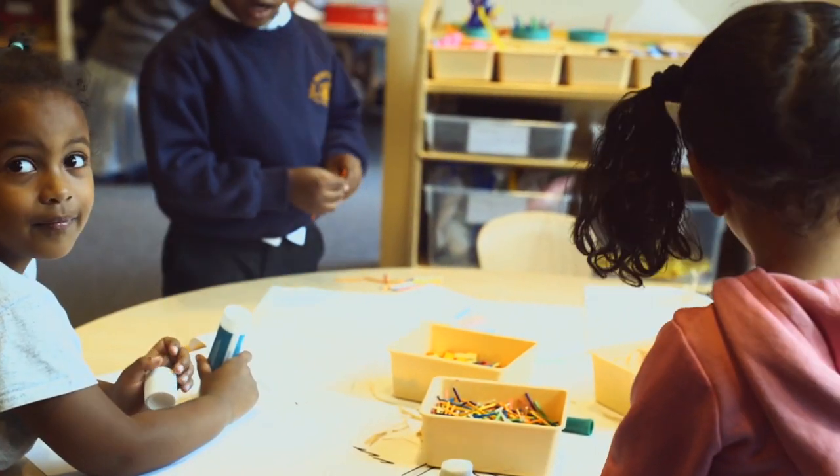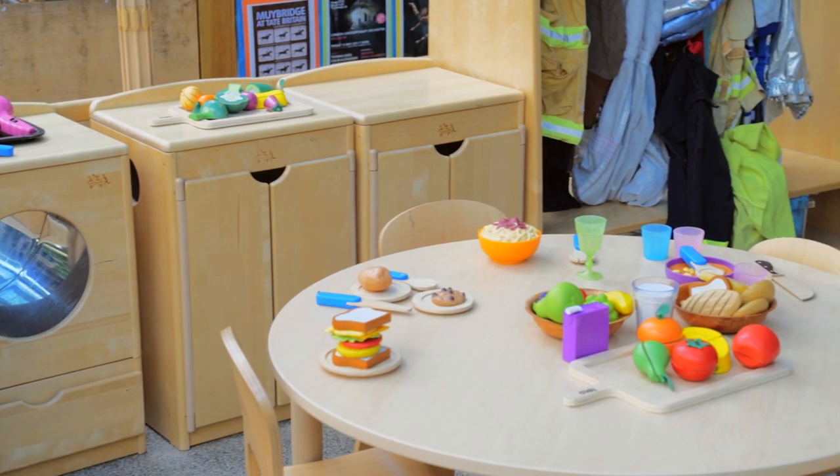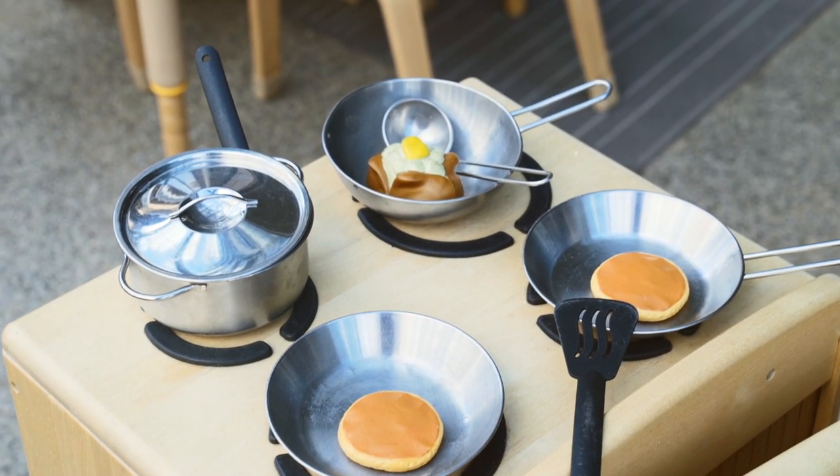We have fitted out the whole school with Community Playthings furniture — from our preschool right through to our top year six classrooms — including all the display furniture, and we've also used it in some of our teaching spaces as well.